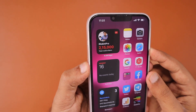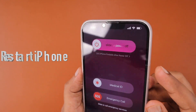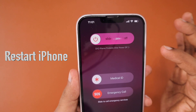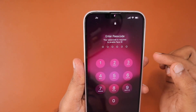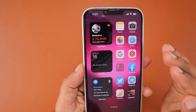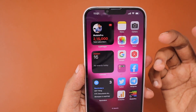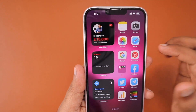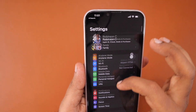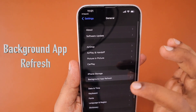The next troubleshooting step is to do a simple restart of your iPhone. Press and hold the volume down button and then the side button, then slide to power it off. Press and hold the side button to restart. Sometimes if the problem is related to your iPhone or the iOS version, a simple restart could help fix it.